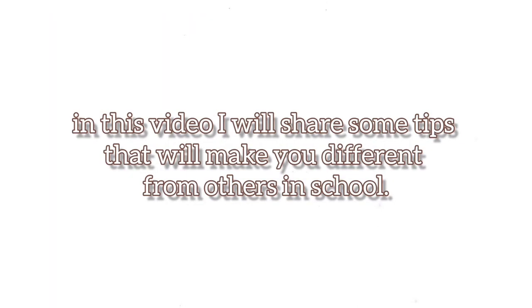In this video I will share some tips that will make you different from others in school. Let's start.